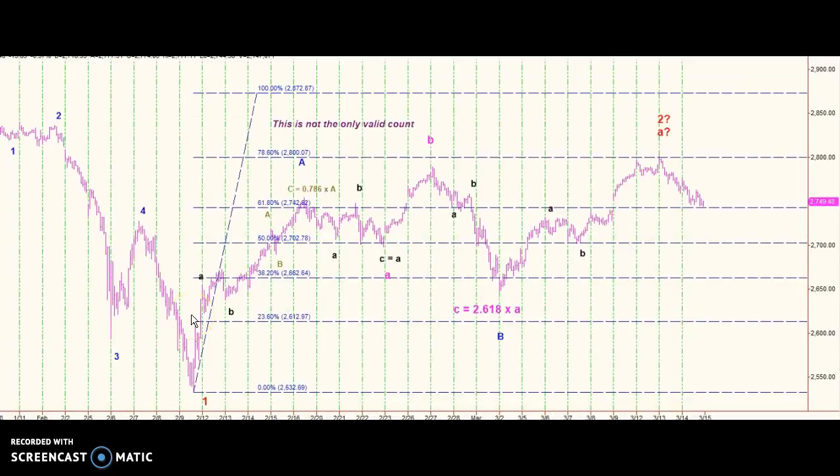Here's the Fibonacci levels from the recent drop. Here's your 78.6 — that's resistance. Here's your 61.8 — that's support. Same idea: we've dropped down to support, but not through it.